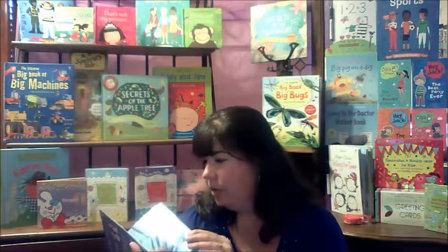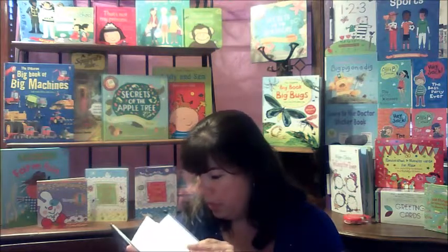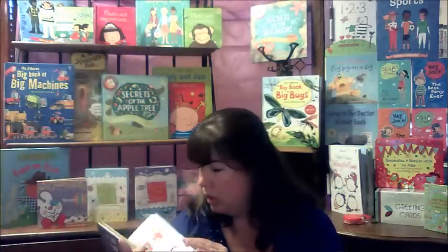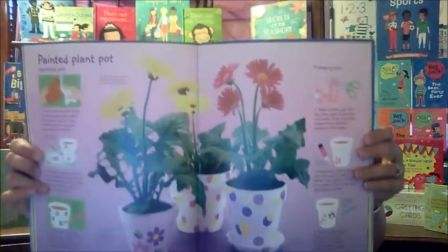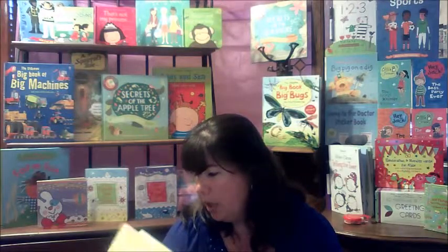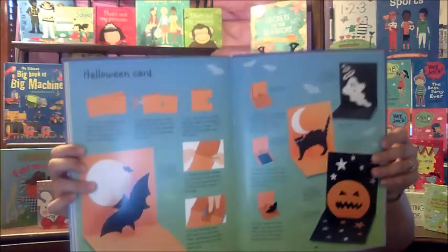This one has something for all seasons of the year — we can do a collage fish for summer, and there's a Valentine's one where I can make a mouse, a painted potted plant, party flags. It comes with really great step-by-step instructions, an Easter egg card, a homing card — so this one works throughout the year.